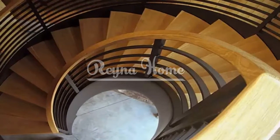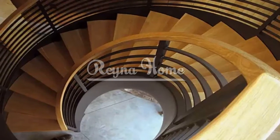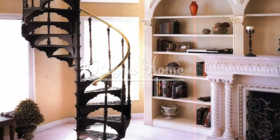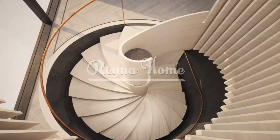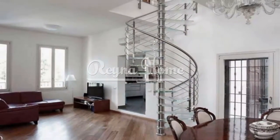Spiral stairs come in various configurations, each offering distinct advantages for small spaces. The classic spiral configuration features a continuous spiral that revolves around a central column, requiring minimal floor space and suitable for connecting levels in small spaces. The compact spiral configuration takes space efficiency a step further by incorporating narrower treads and a smaller central column, ideal for extremely tight spaces where every inch matters.